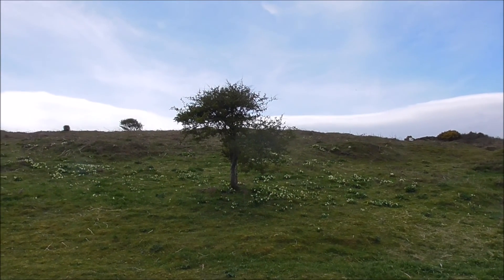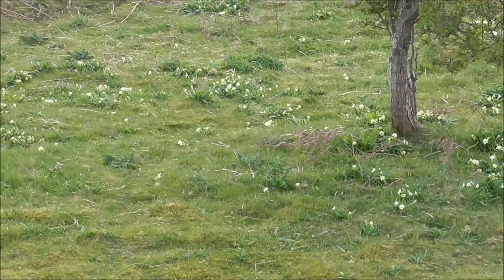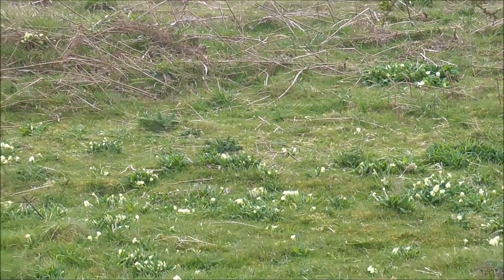And here's a thorn surrounded with primroses. There's primrose banks all over the place here. It's absolutely brilliant.